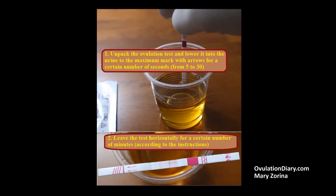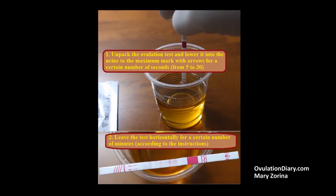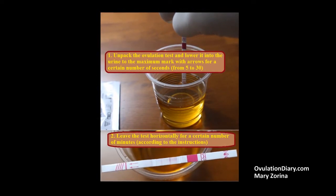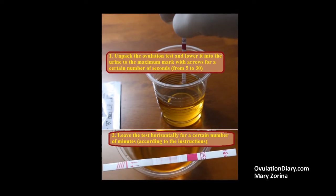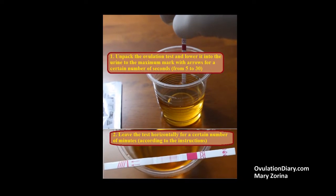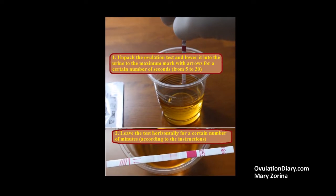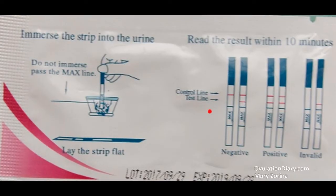Fifth, open the individual packaging of the test strip and steep it in the urine for the number of seconds recommended by the fabricator. This can be 5 to 30 seconds, up to the max mark. After that, lay the test strip horizontally on a clean, dry surface for the required number of minutes.